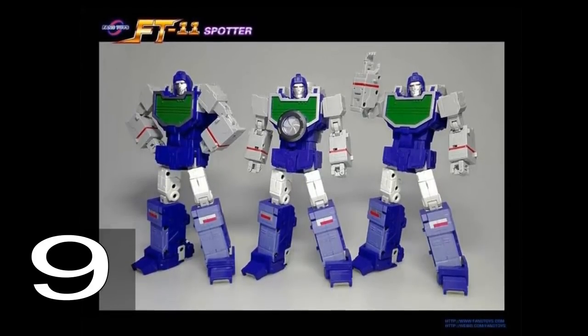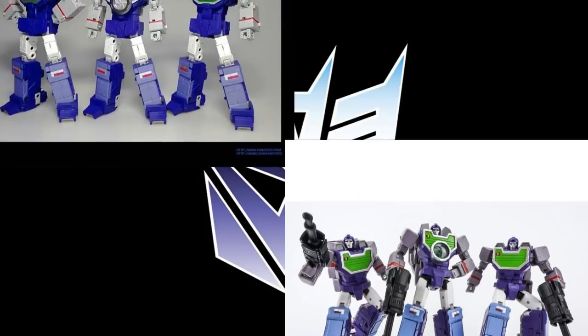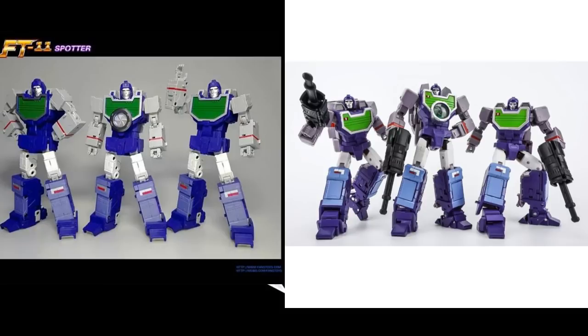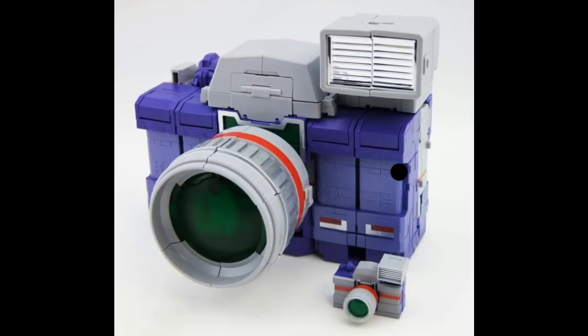Number 9 is Fans Toys Reflector Spotter, FT-11. The reason it's so low on my list is that they're never going to reissue it — the excuse is the mold is gone or broken or defunct. It looks pretty good; it's the most toon-accurate out of all of them and it's not perfect, but it holds up. I've owned every version of this and I still have it, along with the KFC Opticlones. In my opinion, this is only 10 or 15 percent better than KFC. KFC is a good set, but this one's never getting reissued. They might do a 2.0, but I'd rather Fans Toys work on other figures. If you can track one down for a good price, I do suggest it.